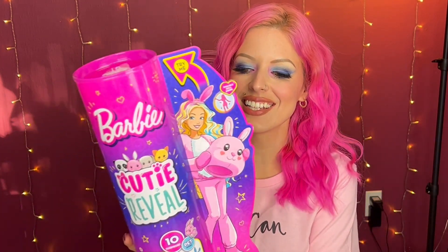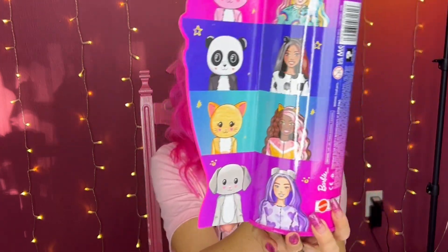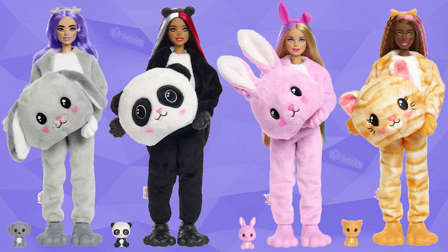I'm going to start with the Barbie Cutie Reveal. These have already been out for a minute — everybody's already opened them except for me. I was actually waiting to find them in stores. There are four different ones you can get in this series: a bunny, a panda, a cat, and a puppy. And rumor has it — I saw somewhere on Instagram — that series two might have a sloth. Let's make that happen! These have been flying off the shelves, so I really think they're going to do well.